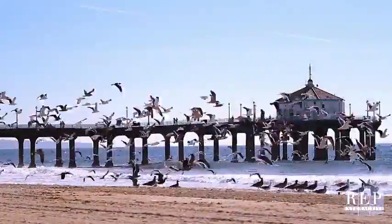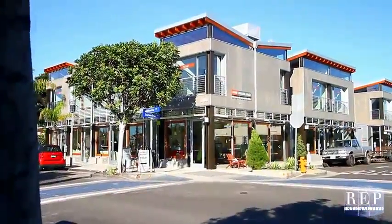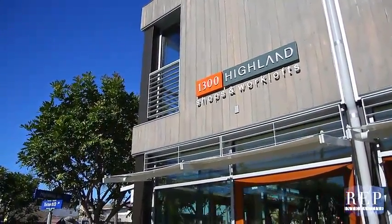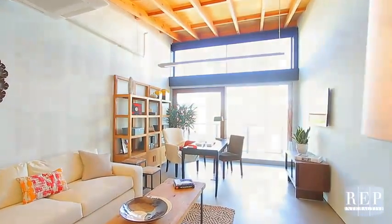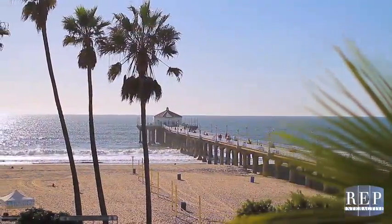Located in the heart of downtown Manhattan Beach and just steps from the Pacific Ocean, 1300 Highland Avenue represents commercial architecture at its most modern, refined, and inspired. Set on the corner of 13th Street and Highland Avenue, this state-of-the-art structure is an extraordinary mix of 34 contemporary office lofts and retail units.